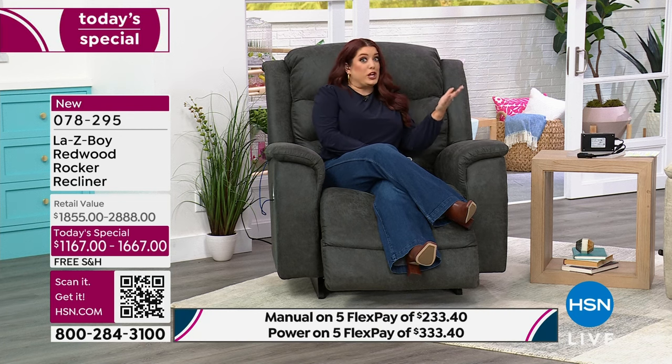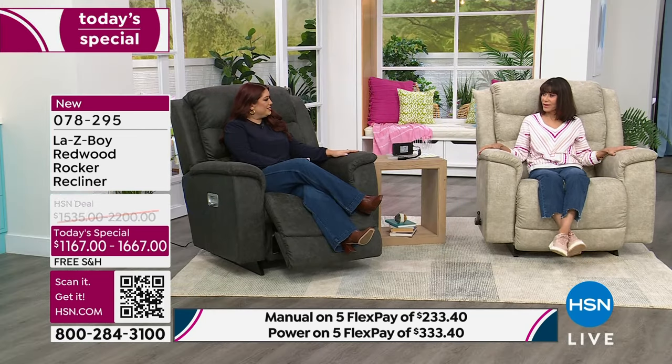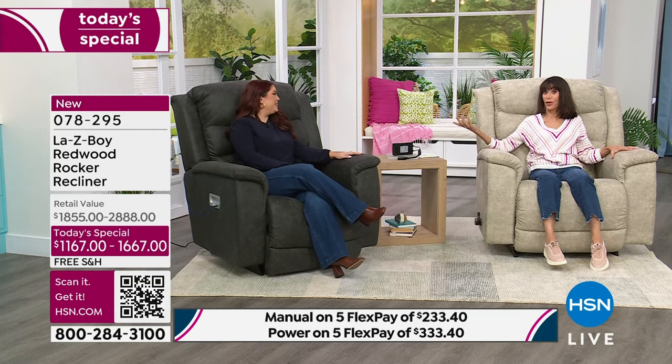We test our fabrics for 100,000 double rubs and test our pieces for 100,000 uses with additional weight on them — so when you get your piece, you're going to have it for years to come. We have customers who've had their chair 30 or 40 years and come back saying they think it's just time for an upgrade. These look so modern — that's another thing about how La-Z-Boy chairs have changed over the years.